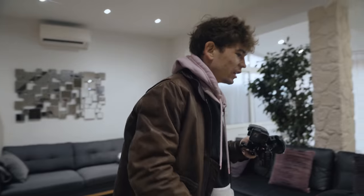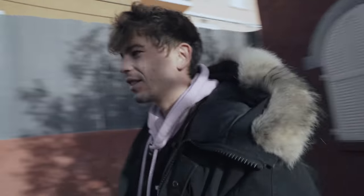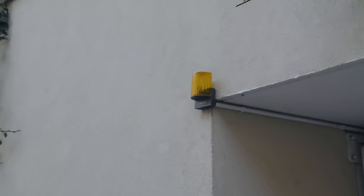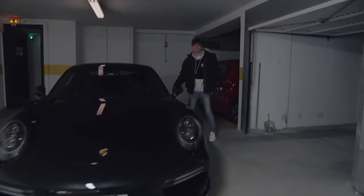Never forget your GoPro. It's a beautiful day — sunglasses day. Keyless going — ta-da!